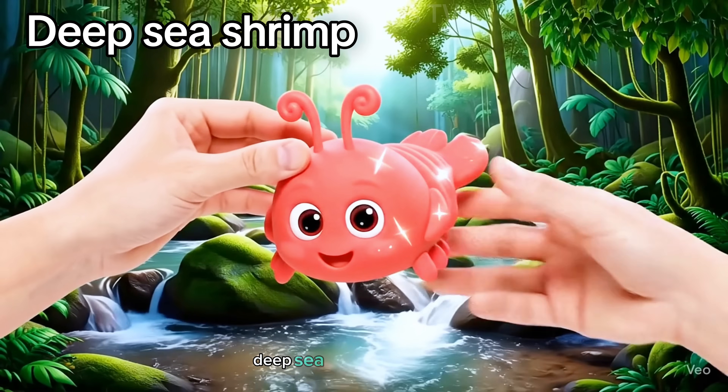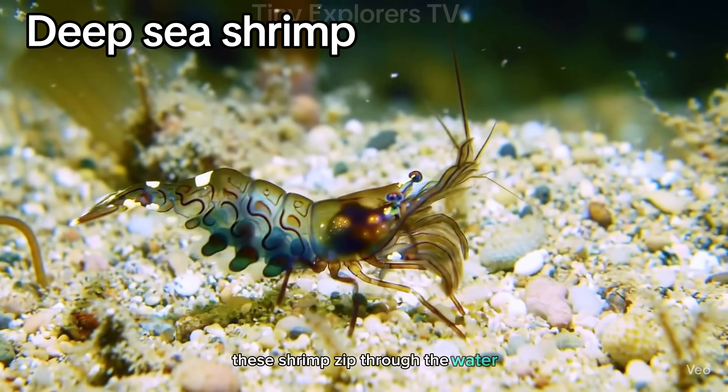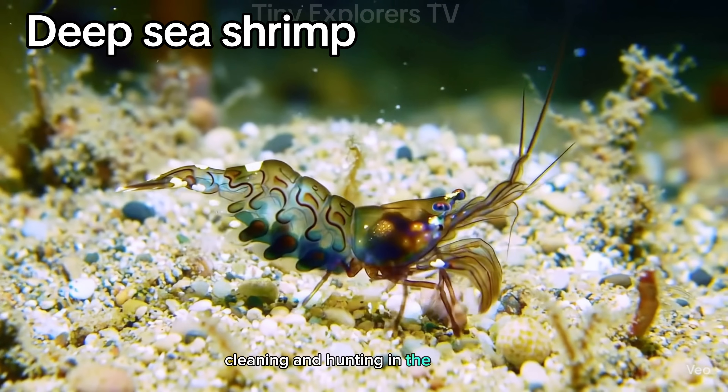Deep sea shrimp. Tiny and fast, these shrimp zip through the water, cleaning and hunting in the darkness.